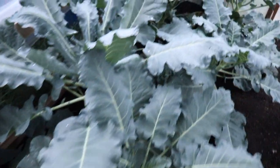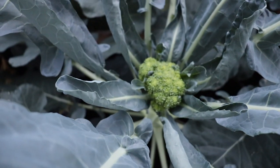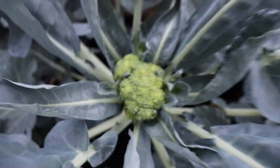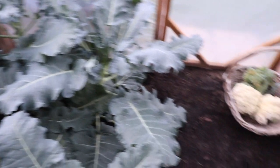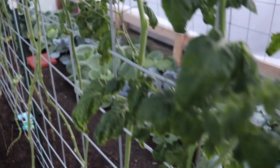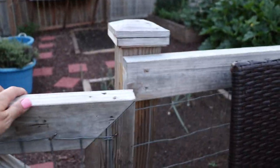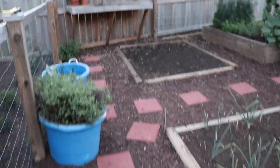And here's some more broccoli — some little guys just starting there. Alright, so here is the outside garden.